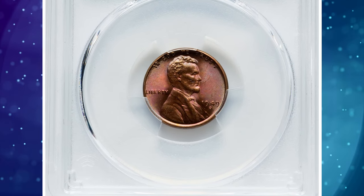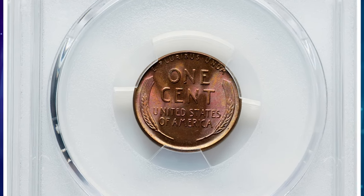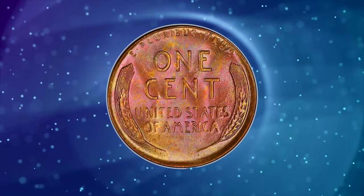1949-D Lincoln cent with repunched mint mark. Vividly toned specimen in mint state 66 red. A 1949-D repunched mint mark cent refers to a Lincoln cent — a one cent coin — minted in 1949 at the Denver Mint with a repunched mint mark.